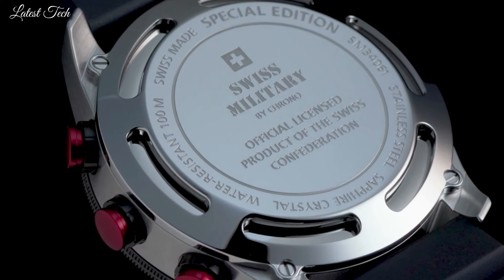Number 8: Swiss Military by Crono SM34061 Multifunction Outdoor Watch. This robust multifunction chronograph watch is a must for adventurers and outdoor sportsmen. It features two alarms.